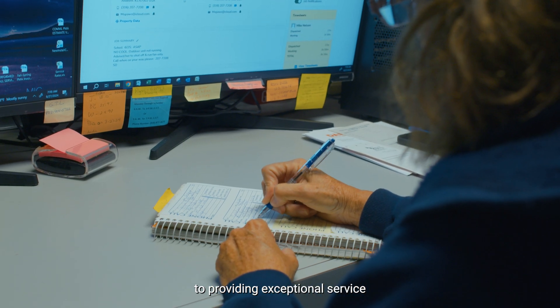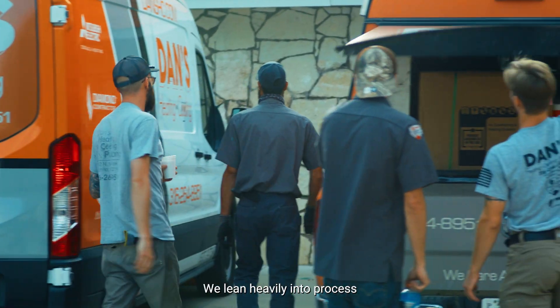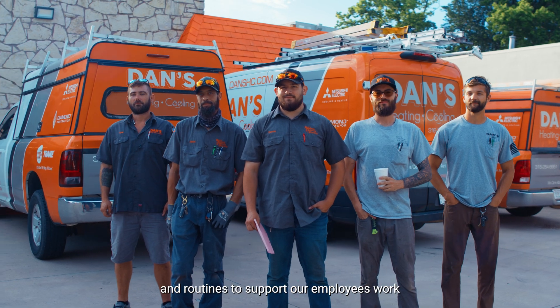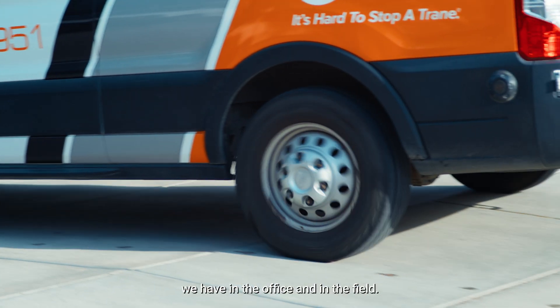We are dedicated to providing exceptional service after the sale to our residential and commercial clients. We lean heavily into process and routines to support our employees' work, and are proud of the team we have in the office and in the field.